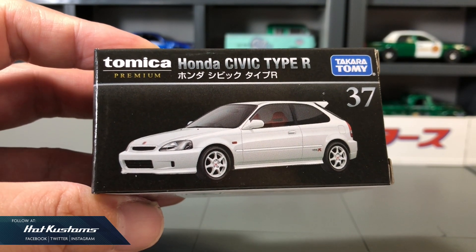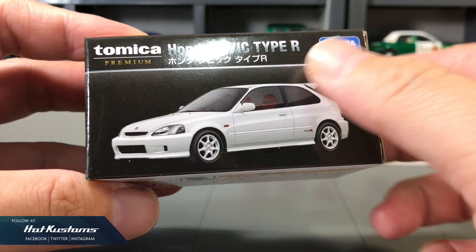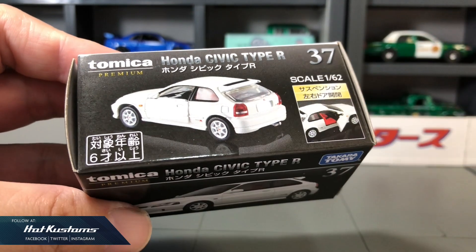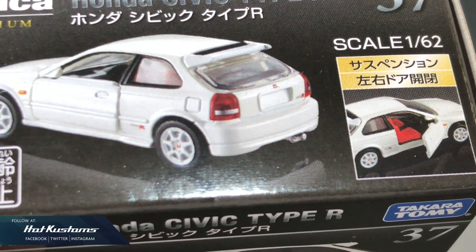Next, the long-awaited Honda Civic Type R. There are already several released on the TLV, and now it finally comes to the Tomica Premium. I like that it has the opening door features without the fear of compromising the realism.